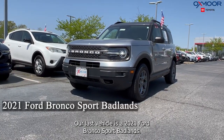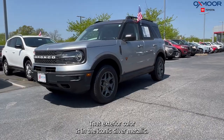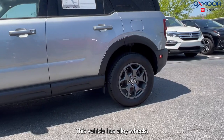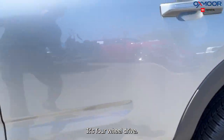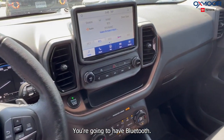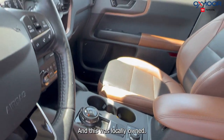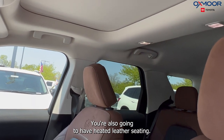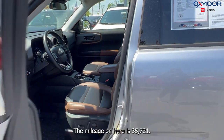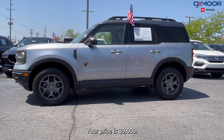Our second vehicle is a 2021 Ford Bronco Sport Badlands. That exterior color is in the iconic silver metallic. This vehicle has alloy wheels and is four-wheel drive. You're going to have navigation, blind spot monitoring, a sunroof, Bluetooth, clean Carfax, one previous owner, and it was locally owned. You're also going to have heated leather seating. That interior is in an ebony roast leather. The mileage on here is 35,721 miles. Your price is $39,000.